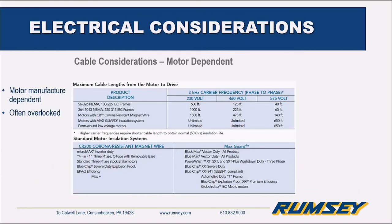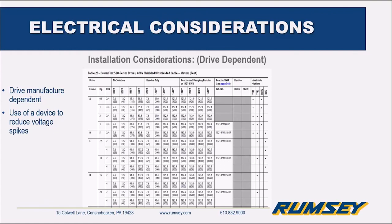Cable considerations are manufacturer-dependent. Each manufacturer has their recommended lengths and cable types. It's also often overlooked when replacing a motor — sometimes cables are oil-soaked and should probably be changed out. The motor manufacturer has the final say on what they recommend. However, the drive side also has recommendations because the drive and motor have to be tuned together. Installation guides — like this one from the Allen-Bradley book — give you the required cable distances. If you're slightly over the distance, you could use a voltage device inline to reduce voltage spikes from the drive to help keep the motor from overheating and to prevent damage to the insulation.